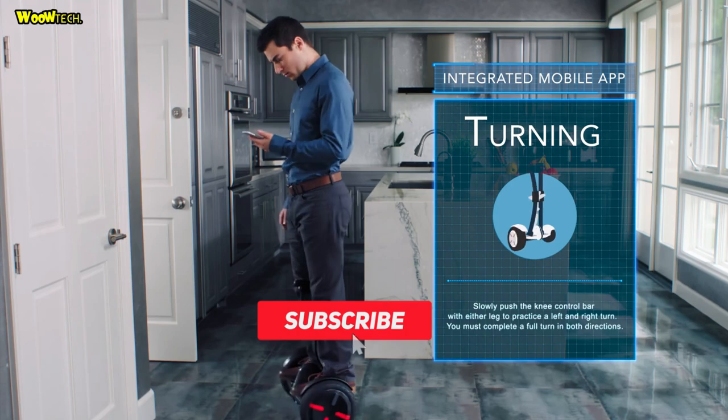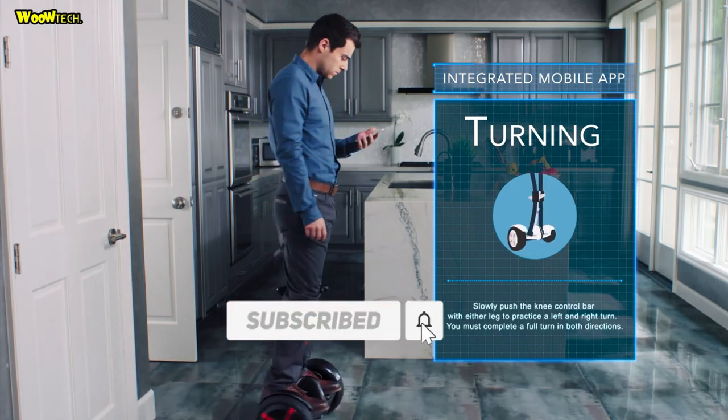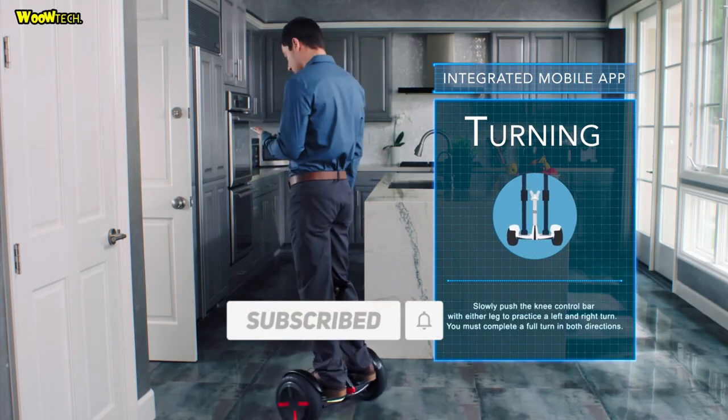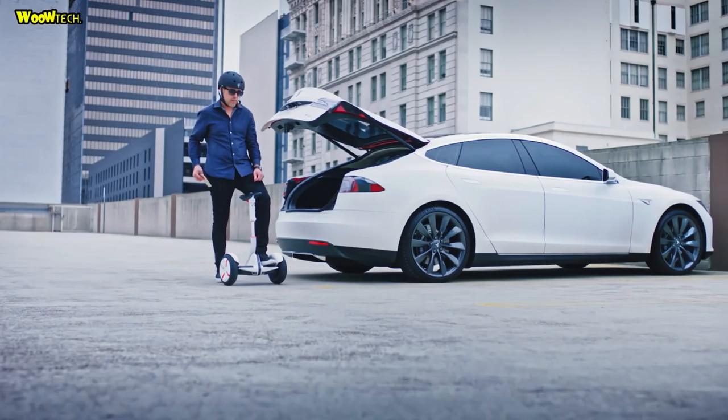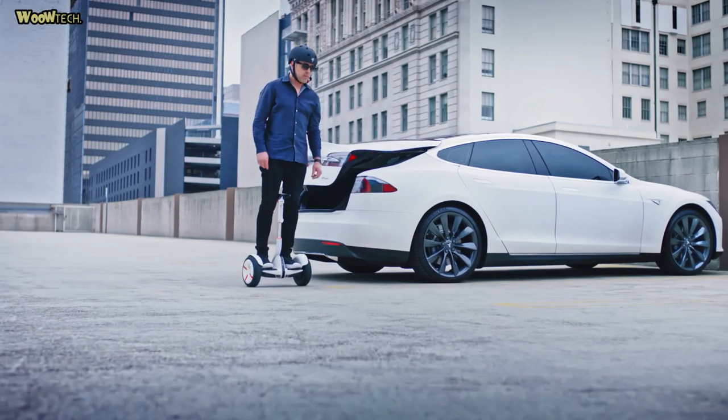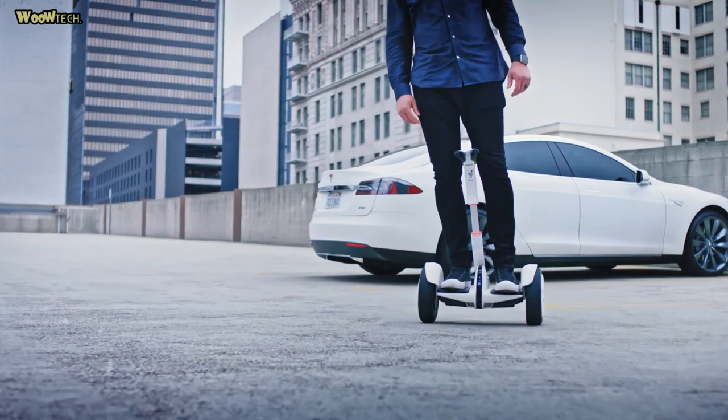The Mini Pro connects to your phone by Bluetooth, allowing phones to serve as a key, remote control, and dashboard which displays the Mini Pro's current speed. It also serves as a security device, as any attempt to move an app-locked Mini Pro triggers an audible alarm and an alert sent to your phone.